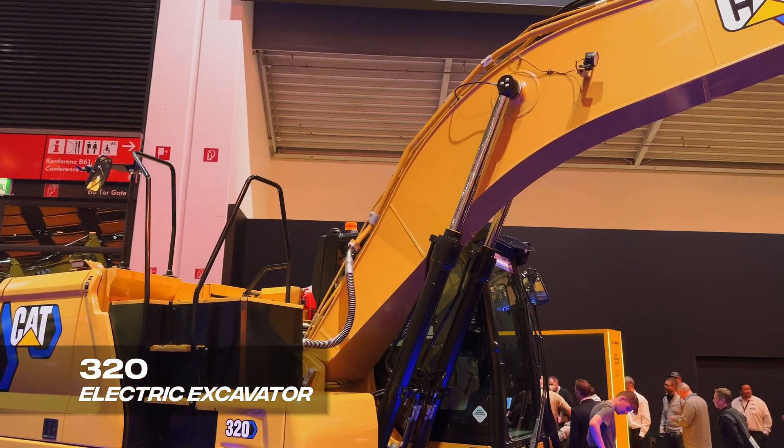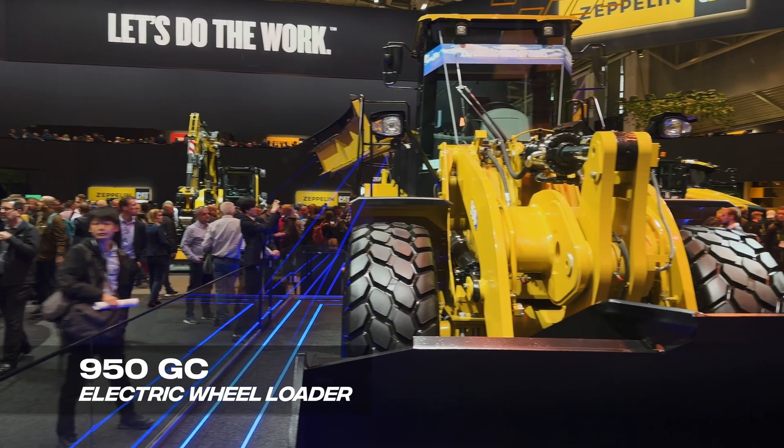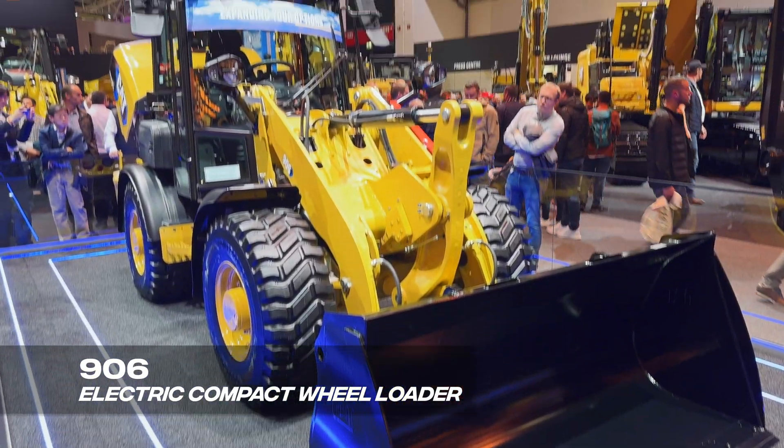Wayne Grayson here at BAUMA 2022. As you can see behind me, we're talking about electrification — because at the BAUMA show here in Munich, Caterpillar had four electric machine prototypes on display, and that has really been the theme of this entire trade show. It's the largest trade show in the world, and Caterpillar is not the only one displaying electric machines here. Before we get into each of those machines, let's hit on a few high-level elements about the direction Cat is heading with its electrification solution.